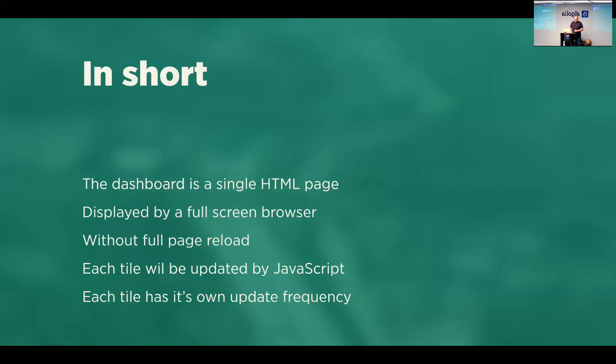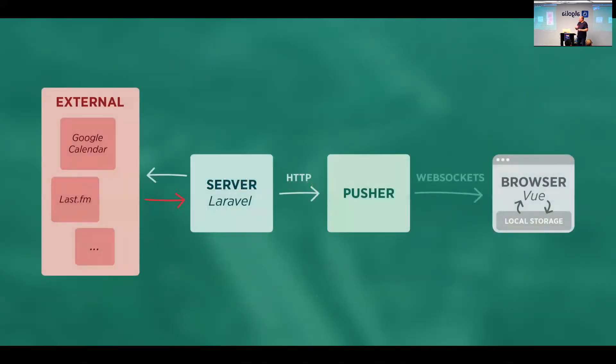High-level overview: the dashboard is really just a single HTML page being displayed in a full-screen browser — just a browser, not a special program. Once it has been loaded we're never going to reload it again, because we want our dashboard to be as calm as possible and we don't want to see a page building up the whole time. We update the dashboard using JavaScript and Vue, and each tile of the dashboard will listen for its own incoming events and update itself.